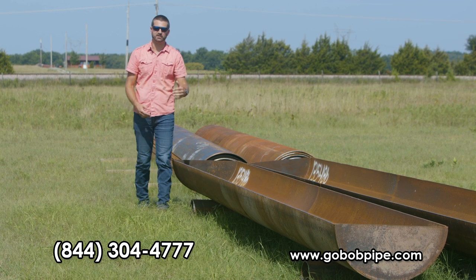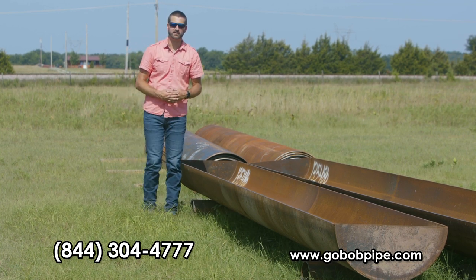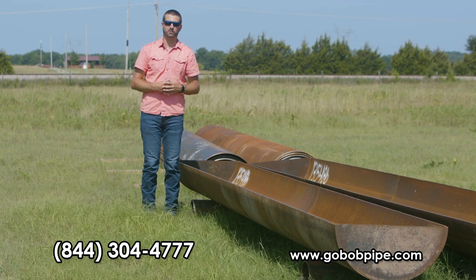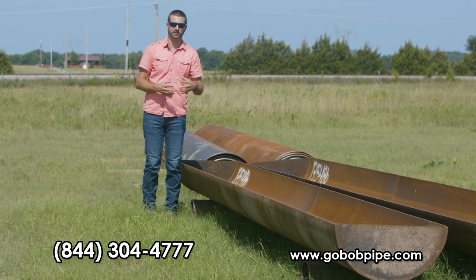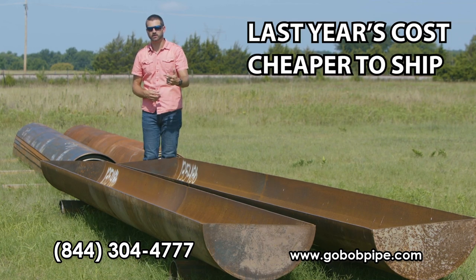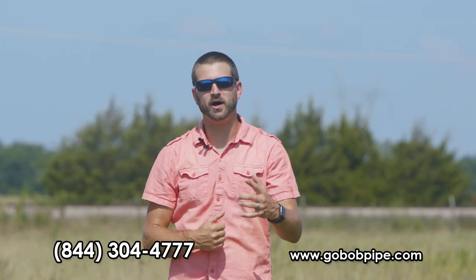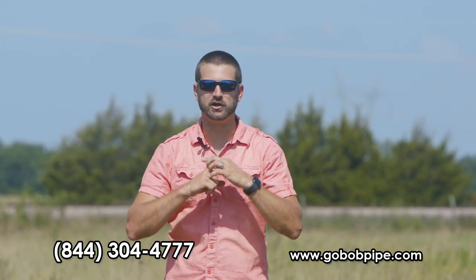Take that into consideration with the lower cost of our feed bunks compared to concrete, and the fact that our forever feed bunks will last you a lifetime — that's why we call them the forever feed bunks. When you consider the cost, the ability to get much more on a load, and the fact that these bunks will outlast you and me both, GoBob's forever pipe bunks are really a no-brainer.